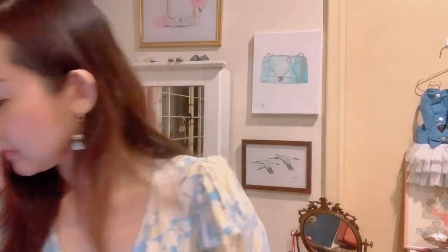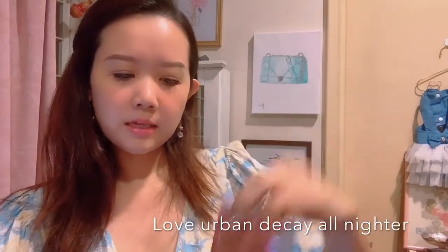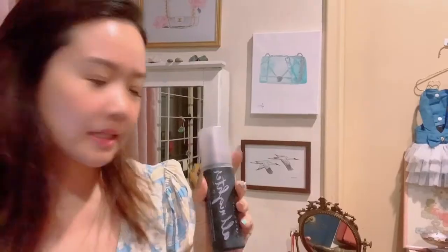Also in the box there's a blush and Urban Decay — I like using this.